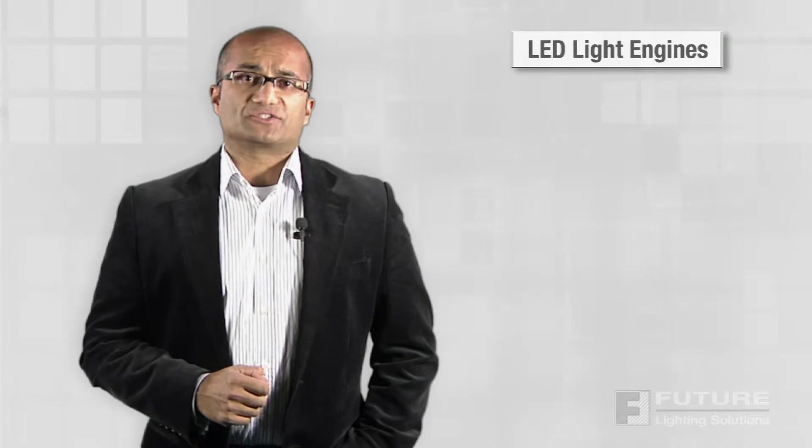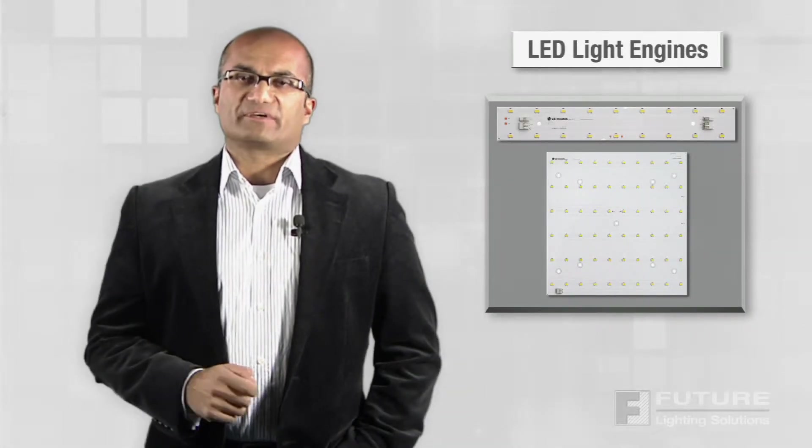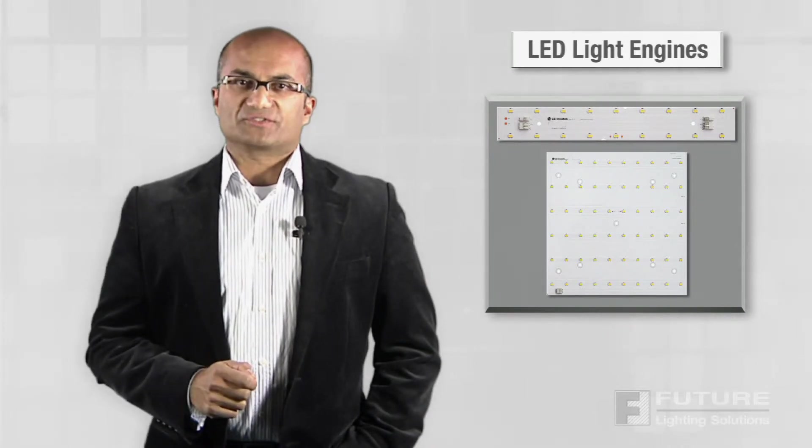LG Initec also offers LED light engines in both linear and square configurations. These flat light arrays are available in a variety of correlated color temperatures, luminous flux, and dimensions, all in stock and all available to sell.